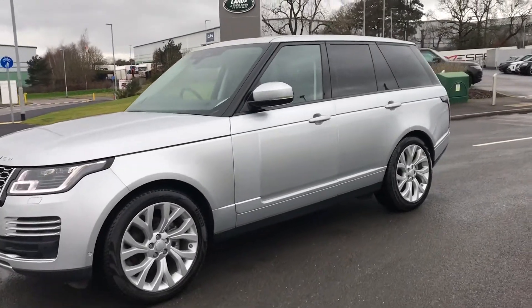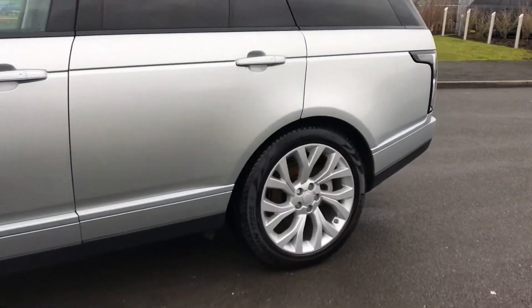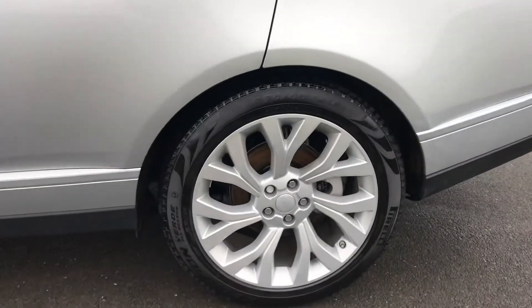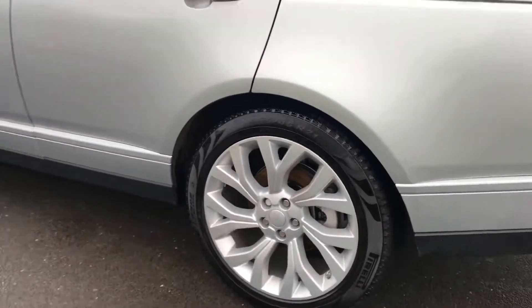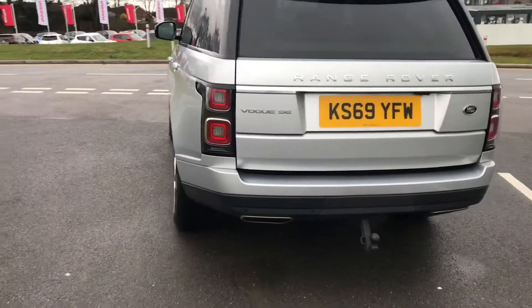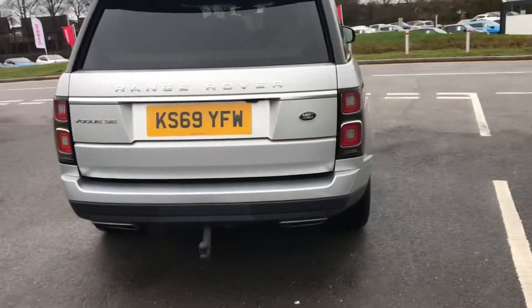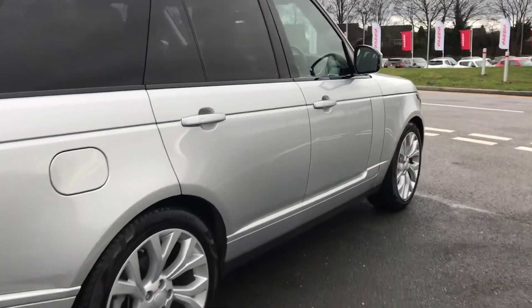Here we have a Range Rover Vogue in Indus Silver. You have 21-inch alloys with a 7 split spoke silver finish. You also have privacy glass, an electrically deployable tow bar, and keyless entry.